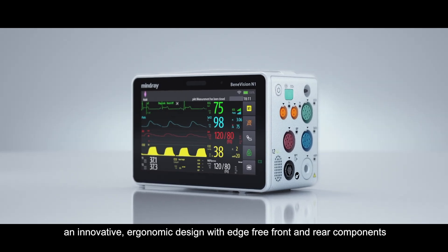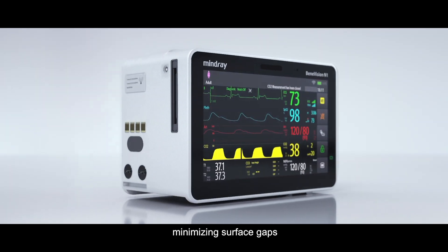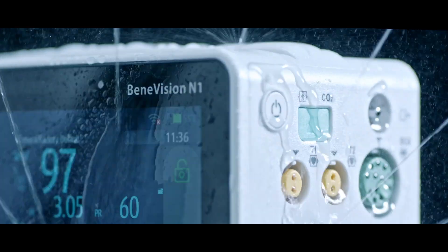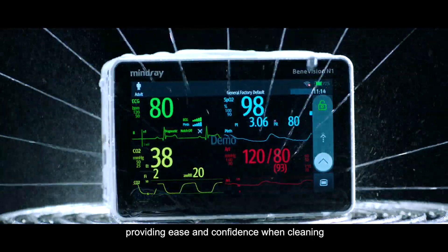BeneVision N1 features an innovative ergonomic design with edge-free front and rear components, minimizing surface gaps. This achieves an IP44 waterproof grade, providing ease and confidence when cleaning.